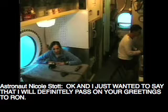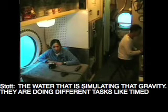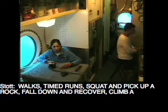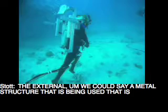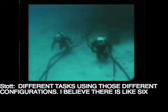I'll pass on your greetings to Ron — he asked me to do the same for you guys. They are out there today looking at three-eighths gravity. We've got some weights on them that, with the flotation out in the water, is simulating that gravity. They are doing different tasks like timed walks, timed runs, squat and pick up a rock, fall down and recover, climb a ladder, and shoveling. We're doing a baseline without any external equipment, and we have a metal structure simulating a life support pack. They do a baseline data collection without it on, and then they put this metal support structure on their back, and support divers reconfigure it to different CG configurations.